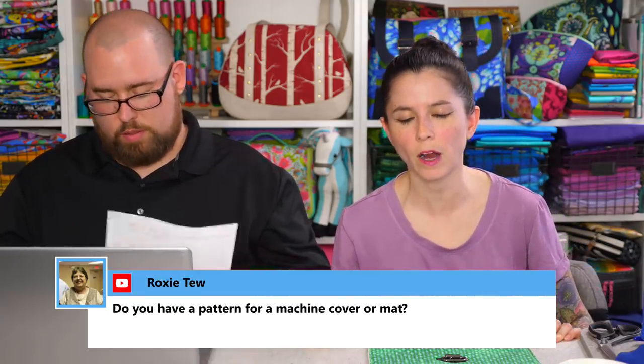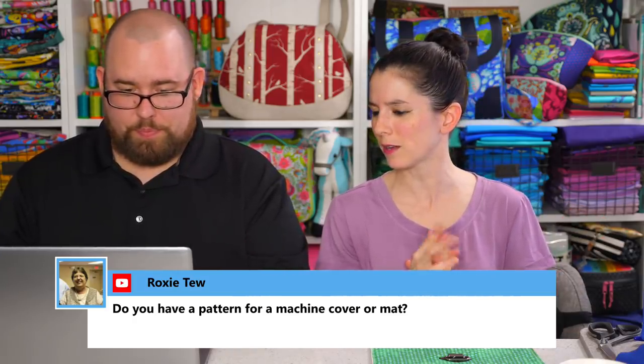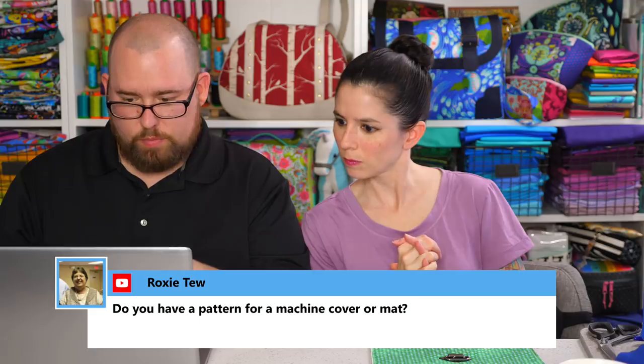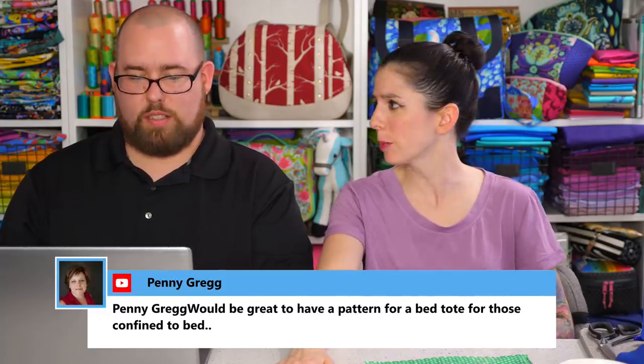Terry asks what PUL is. It stands for polyurethane laminate — it's a type of laminated waterproof fabric. When our kids were babies we used cloth diapers, and PUL was used in a lot of cloth diapers, so that's why I'm familiar with it. Roxy asks if there's a pattern for a machine cover or mat. I actually don't have one, but that would be a good idea for a free project.